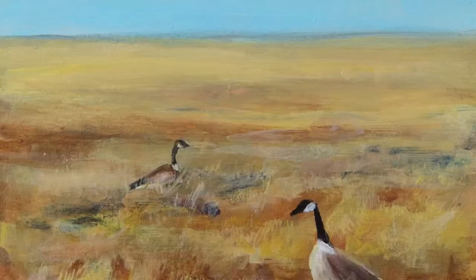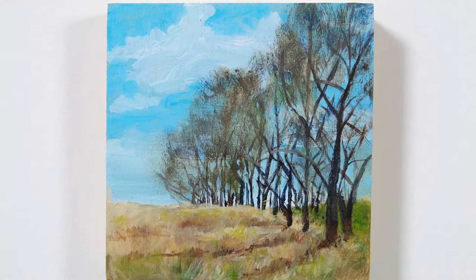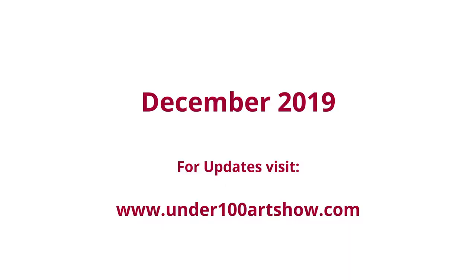A lot of my work is areas that have been developed or are being developed, so it's a little sad. But I just want people to appreciate the nice things they can see anywhere — in the parks, the trees, the fields. There's a lot to appreciate when you look around you.